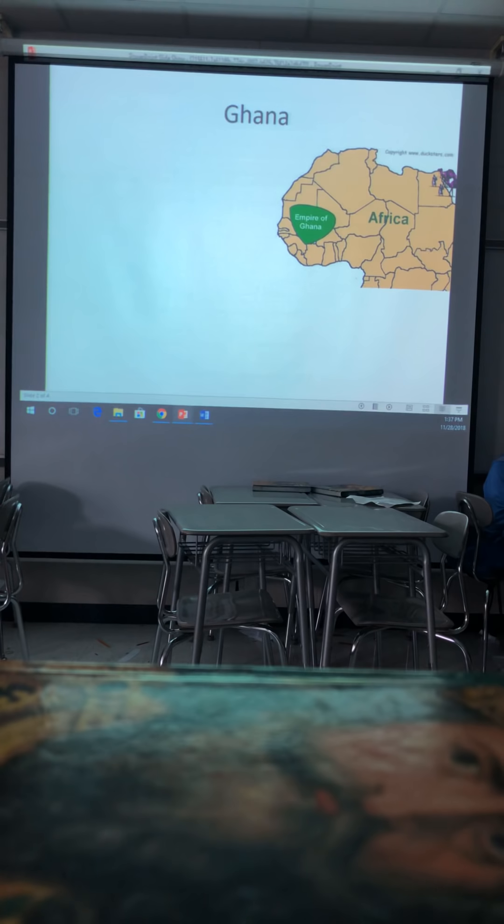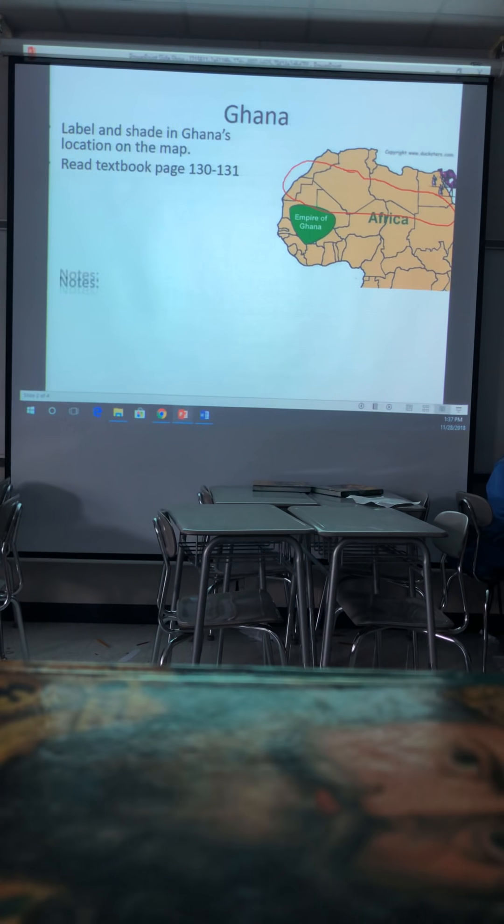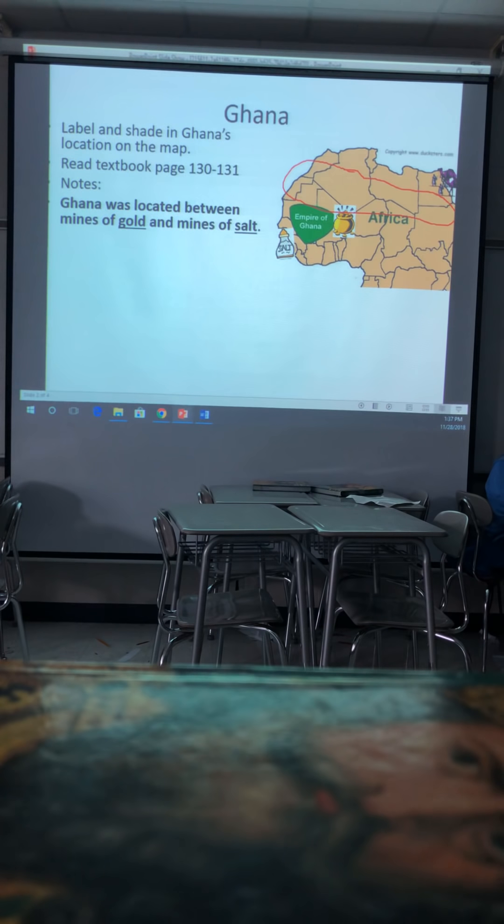All right, Empire of Ghana, West Africa. This is the area of the Empire of Ghana. Read textbook pages 130 to 131 for more detail. Ghana was located between mines of gold and mines of salt — both very valuable today, and really valuable back then.